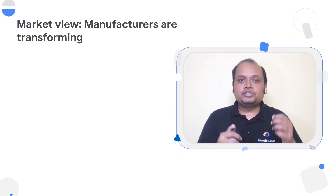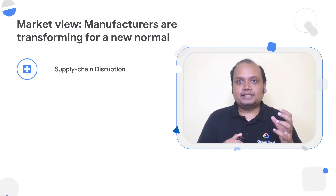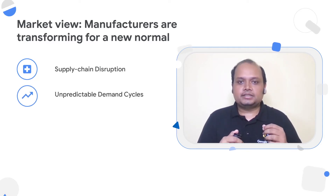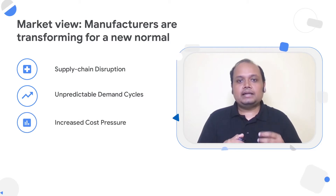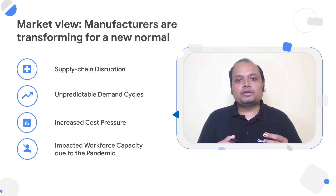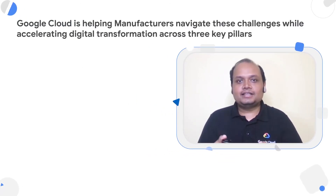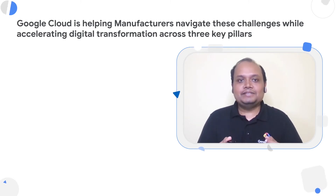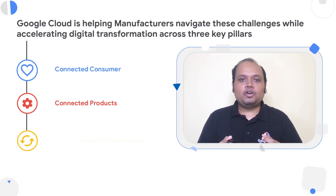So what are our customers solving for? There are a bunch of challenges manufacturers are dealing with. There is a broken supply chain, volatile demands, and continuously increasing cost pressure on the industry. There are also impacted workforces due to the pandemic. At Google Cloud, we are helping manufacturers navigate through all these challenges while accelerating their digital transformation journey across three key pillars: connected consumer, connected products, and connected operations.